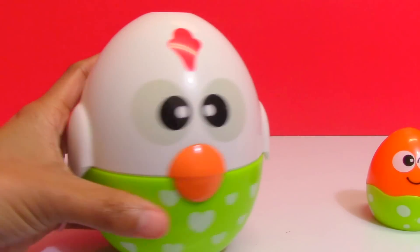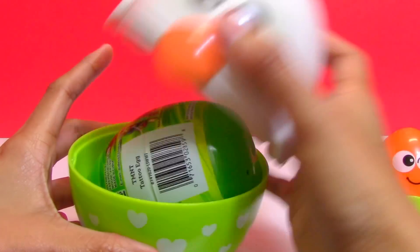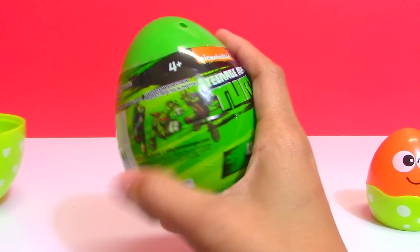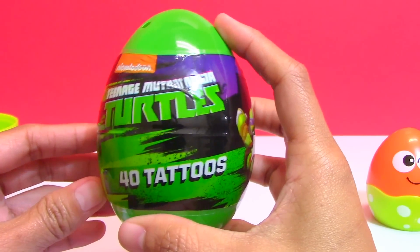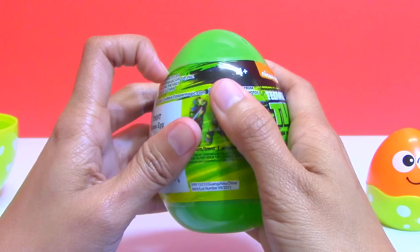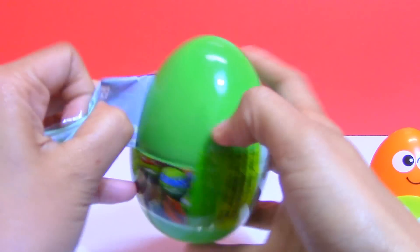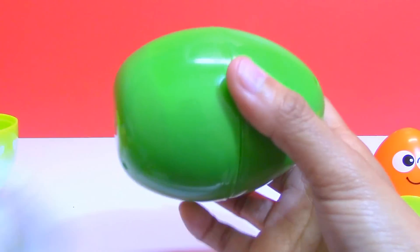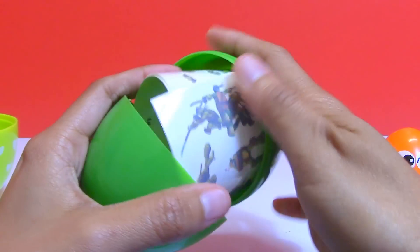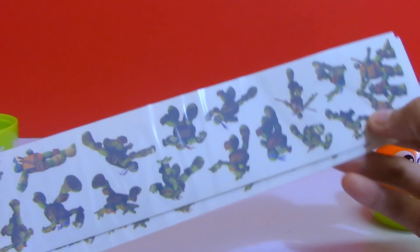Now your turn, Daddy Rooster. Let's see what's your surprise. It's a Teenage Mutant Ninja Turtles Easter Surprise Egg. Oh, we have lots of tattoos!